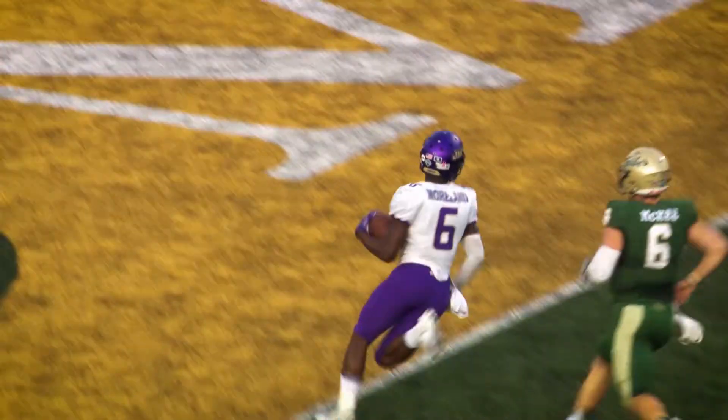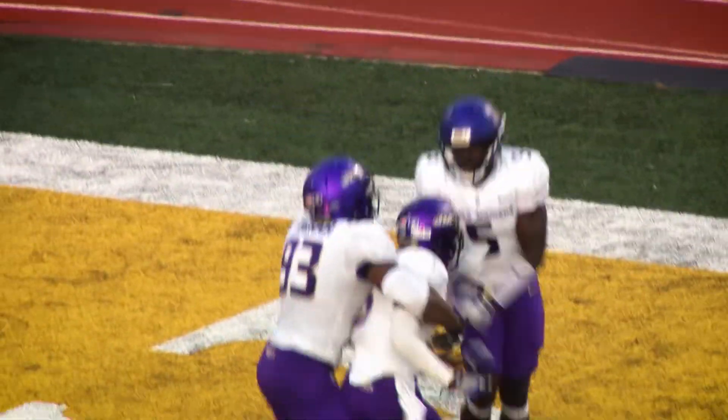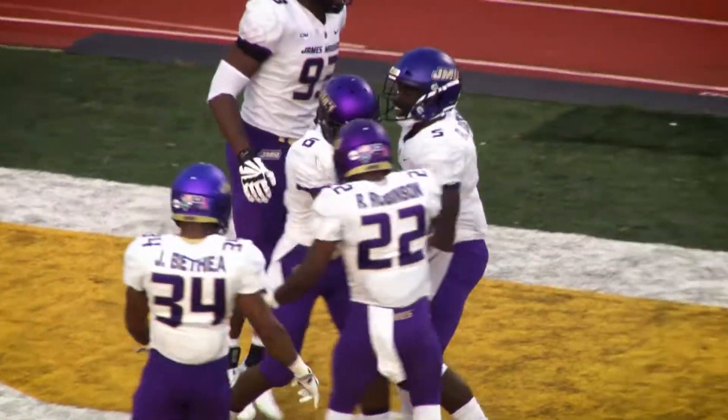Play action to Bunderburk, throws out — it's going to be intercepted. Jimmy Moreland takes it at the 35, at the 20, at the 15, at the five — touchdown, JMU. Jimmy Moreland makes JMU fans happy with the pick six.